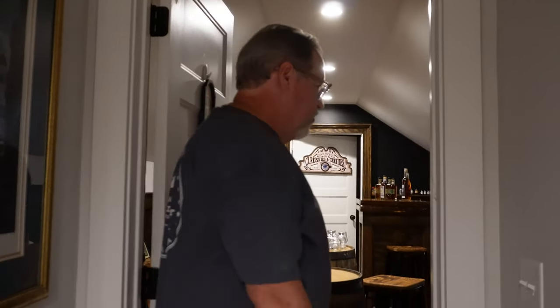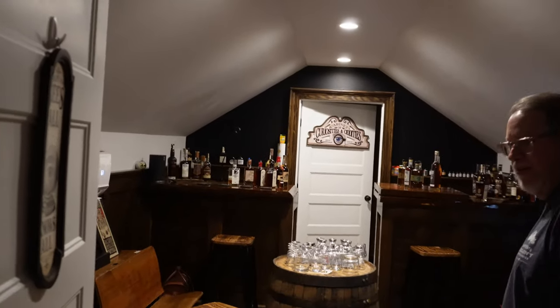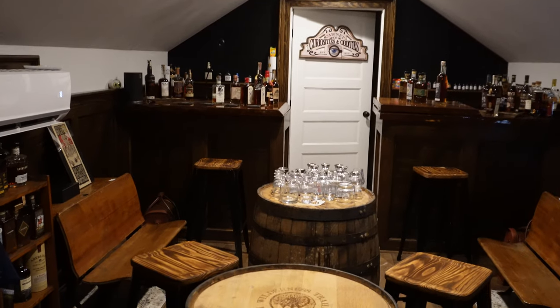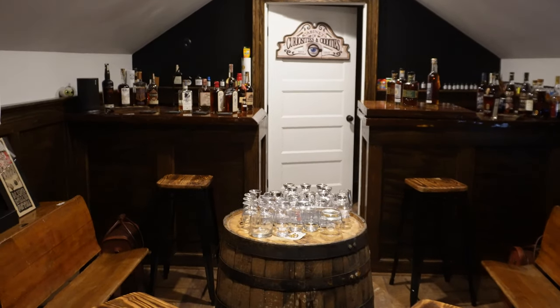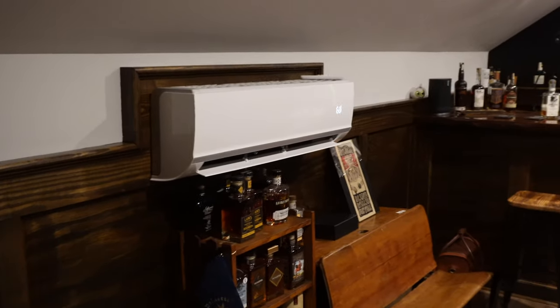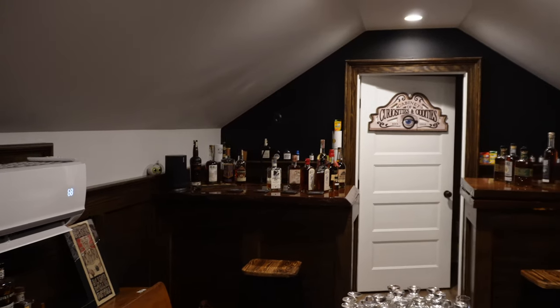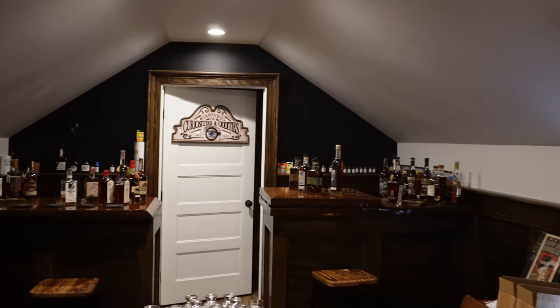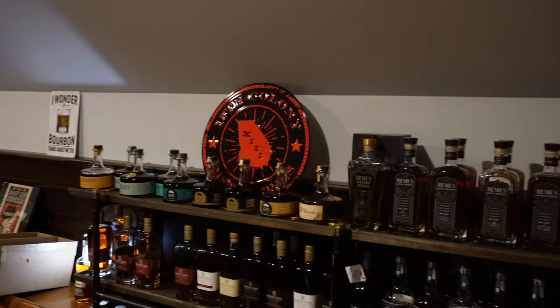It doesn't really matter if you go upstairs or down to your special home bar location, as long as it's the right place for you. This is one of the things I wanted to make sure we had as we got into the new house — we've been here a couple months now and we've just about finished this. Doc, this is gorgeous.